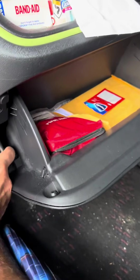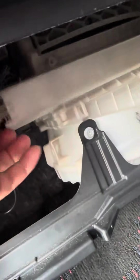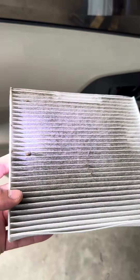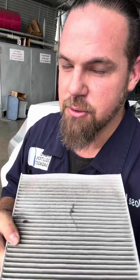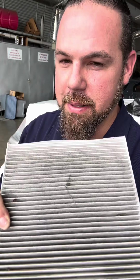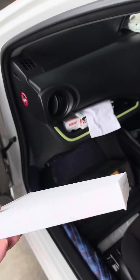Inside the driver's cabin there's also a cabin air filter that filters the air from the air conditioning. To access it, carefully remove the glove box, then the cover behind it. The old filter is visibly dirty — there was even an insect in it. This filter should be replaced at every service interval.